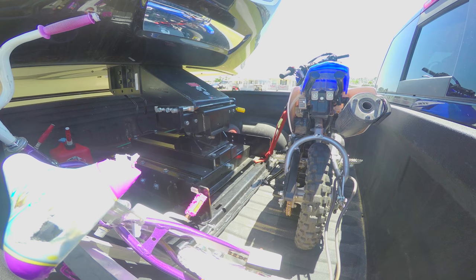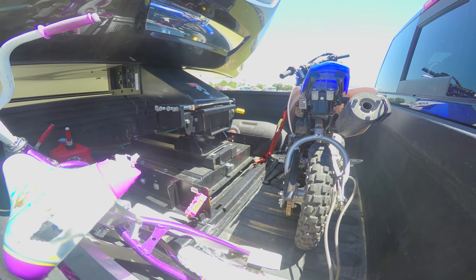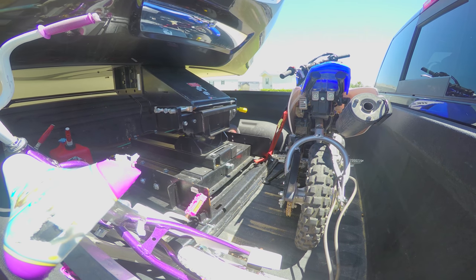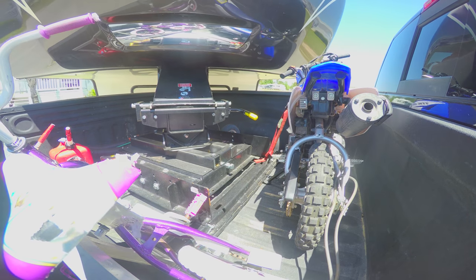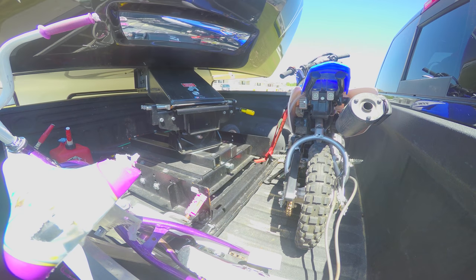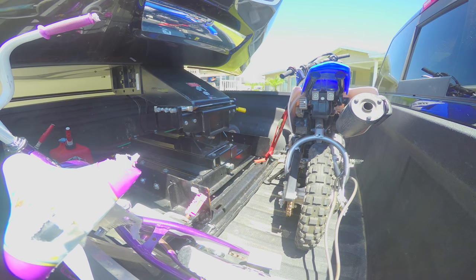As we pull forward you can see that the further I turn, the further back the auto slider hitch slides. That was a subtle turn so it only went back about six inches. The cool thing is that because it slides back, I have room in front of it for a full dirt bike, a kids' bike, gas cans, and more. Here's a sharper turn where you can see it going back about 80% of the way — and the fifth wheel is nowhere near the cab. Without this slider hitch I'd probably be breaking my window on that last turn.